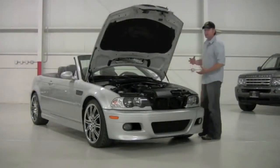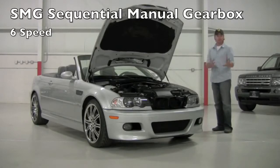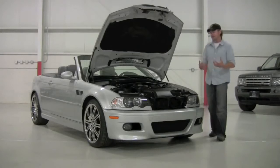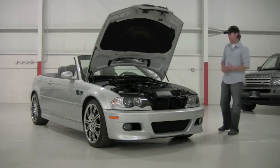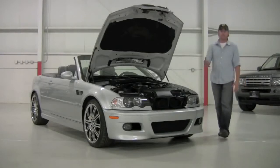This particular car is mated to the six-speed SMG transmission — SMG meaning sequential manual gearbox. It's a two-pedal manual gearbox which means you've got a robotized clutch. We'll show you how that works, but this car is in nearly brand new condition, absolutely stunning, drives like brand new.